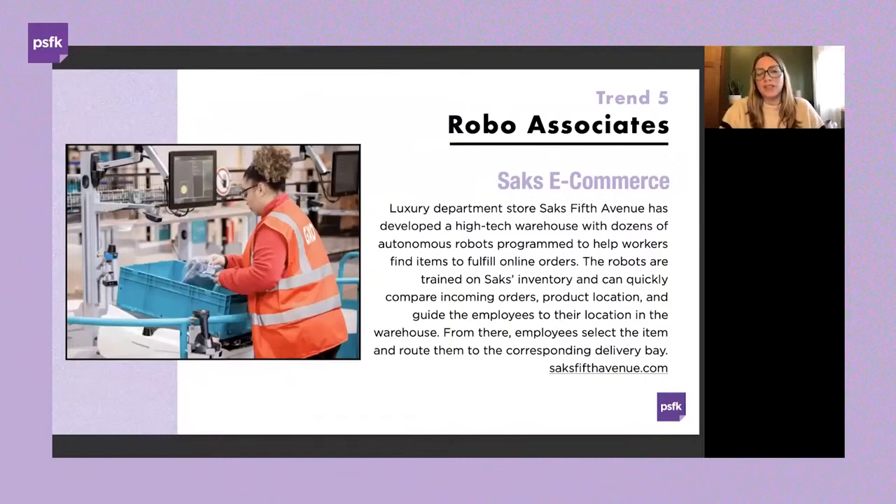Luxury department store Saks Fifth Avenue is pairing robots with employees through a smart warehouse where dozens of autonomous robots are programmed to help workers find items and fulfill online orders. Saks partnered with GXO Logistics to operate both the robots and the facility, driven by increased online orders. The facility couples AI and machine learning with automated warehouse design to boost efficiency and speed up deliveries. The robots — dubbed 'cobots' because they work alongside Saks employees — are about four feet tall and trained on Saks inventory.